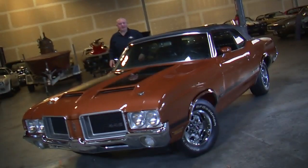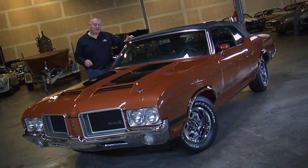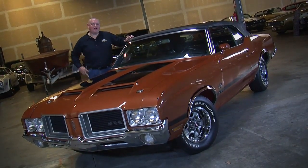This week's Muscle Car of the Week is a 1971 Olds 442 drop-top W30 outside air induction hood in a very rare color.